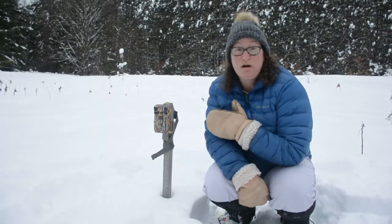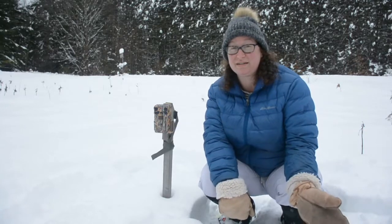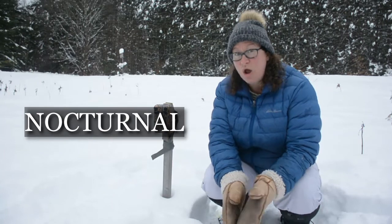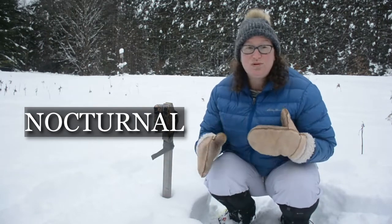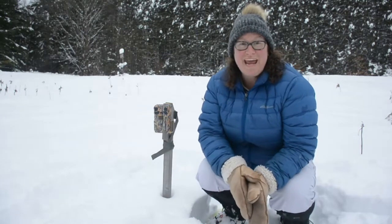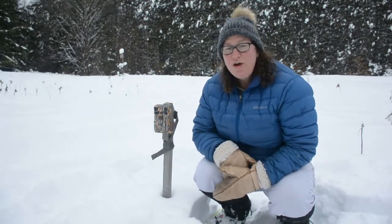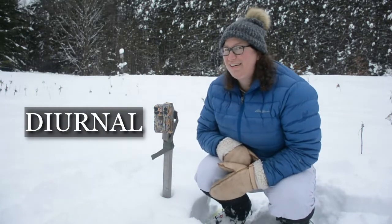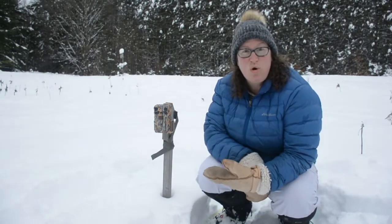One of your questions was: why do we film at night? Because these cameras are out all the time, they can capture animals that move around at night. Have you heard the word 'nocturnal'? It means awake at night — there are animals that are awake and moving more at night and rest more during the day. Do you know what animals that move more during the day and sleep at night, like you and I, are called? The word is 'diurnal' — is that a new word for you?